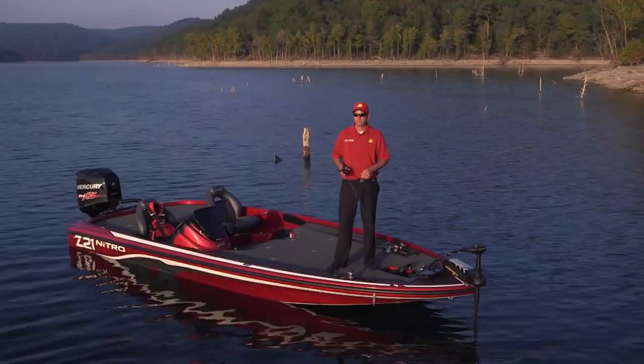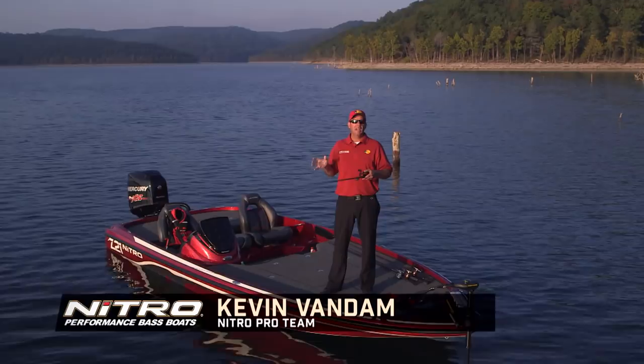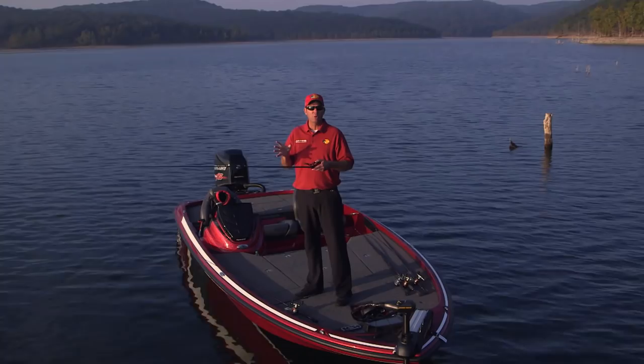Those innovations keep me on the cutting edge of winning tournaments — it's how I've stayed successful my entire career. Here's an example of what I'm talking about: it's the new Nitro Z21. This is a state-of-the-art tournament machine right here. It's the biggest Nitro ever and it's the flagship of the Nitro line.